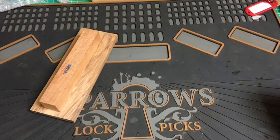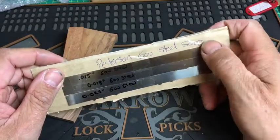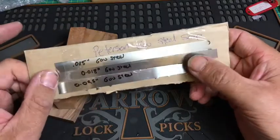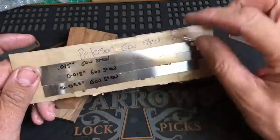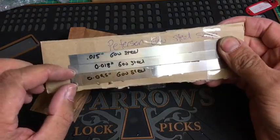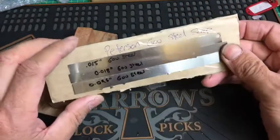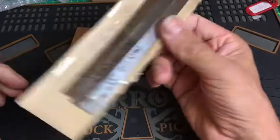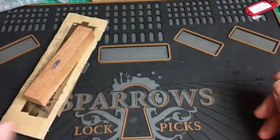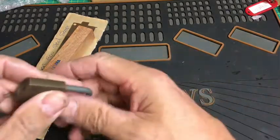Te Penne has also very kindly sent me some Peterson government steel — Peterson sell this — it's their 301 stainless steel. The blanks I use are only 10mm, and as you can see this is about 13 or 15mm, so there's a lot more material to play around with and come up with some creative designs. Te Penne, I really really appreciate this — it's really nice, thank you.